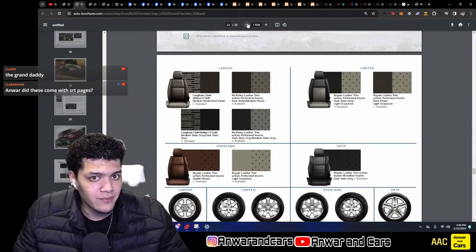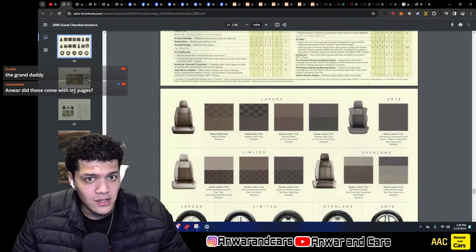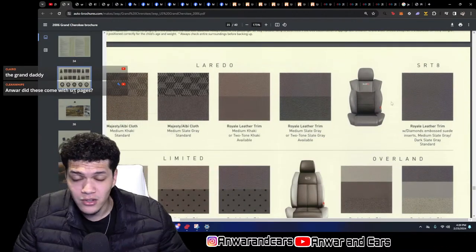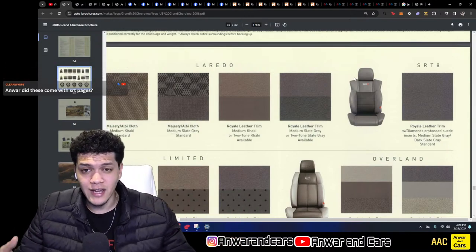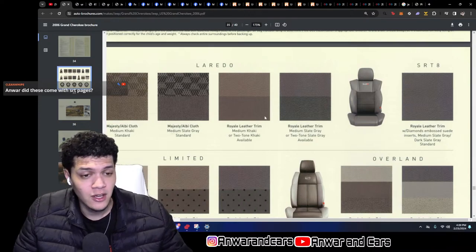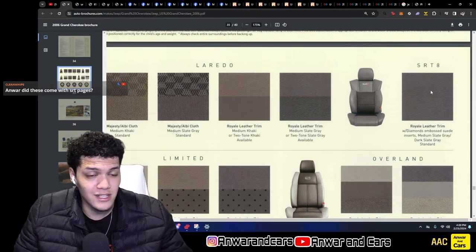In terms of the interior, the pre-facelift cars have this seat in a medium slate gray color. It's not really the best looking seat — when the whole interior is this color it actually looks almost like a silver, not a slate gray. It doesn't look that good at all.